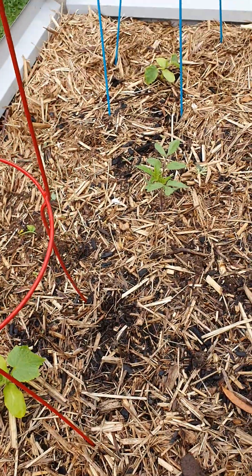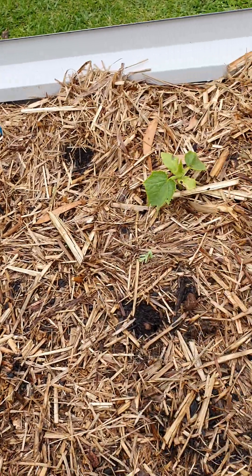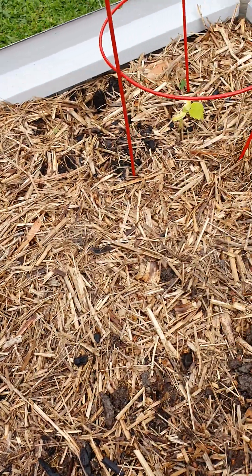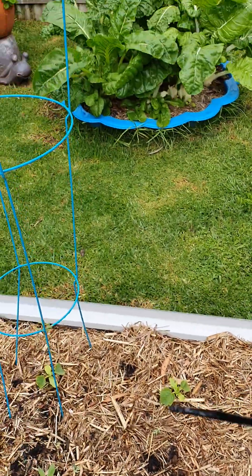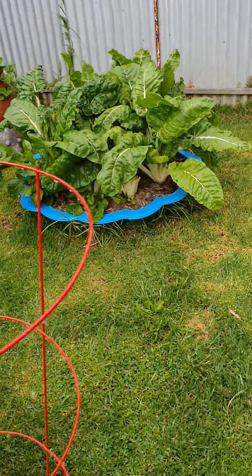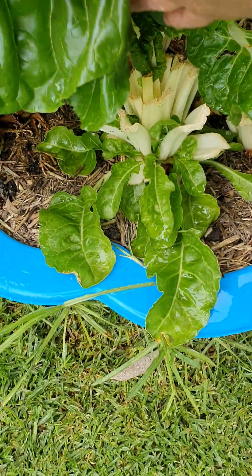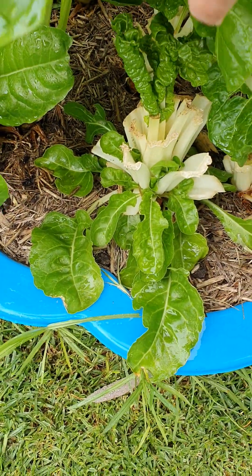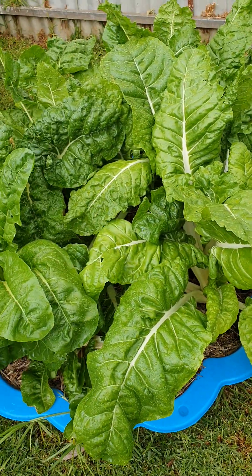There's a volunteer tomato plant — two different varieties, and one variety is doing better than the other, so I think I'm going to replace that one. Still cutting back the silver beet, but as you can see it's reshooting a bit, so I'm letting it go to see what happens.